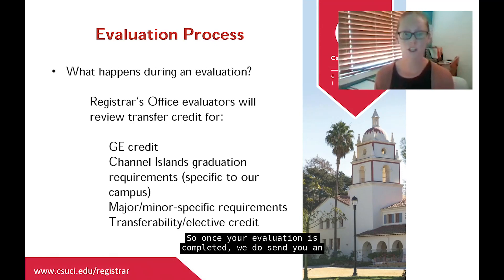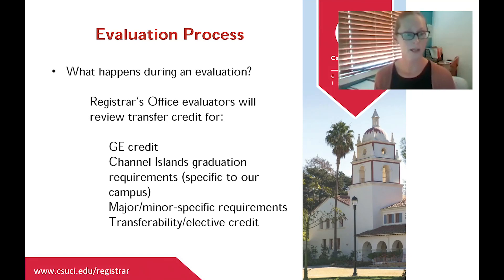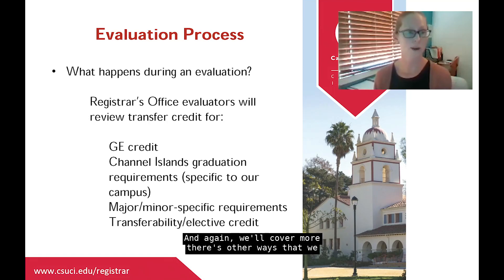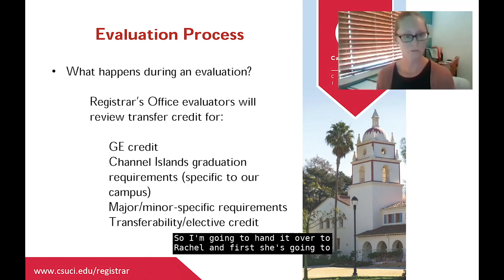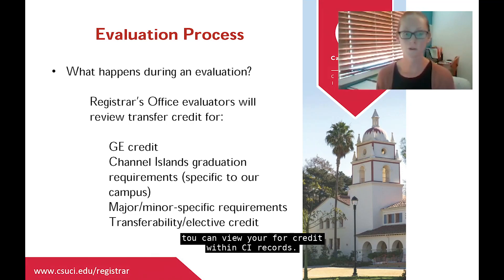Once your evaluation is completed, we send you an email notification, and we'll also update messages within CI Records and your advisement report. I'm now going to hand it over to Rachel, who will cover some evaluation terms and then show you the different places you can view your transfer credit within CI Records.